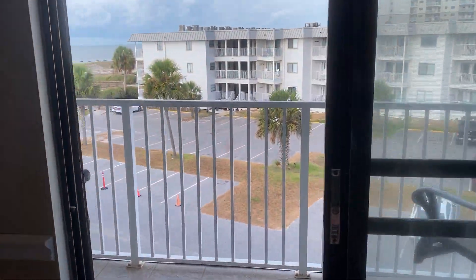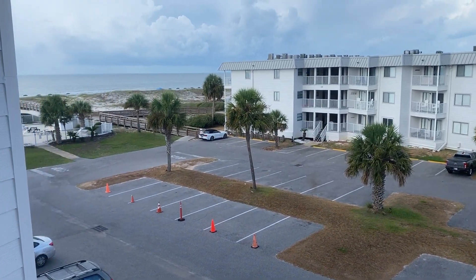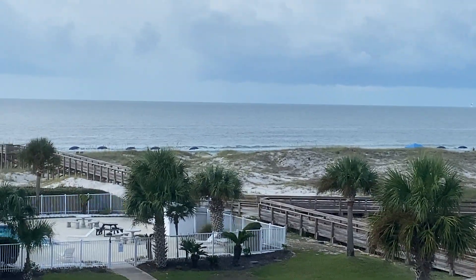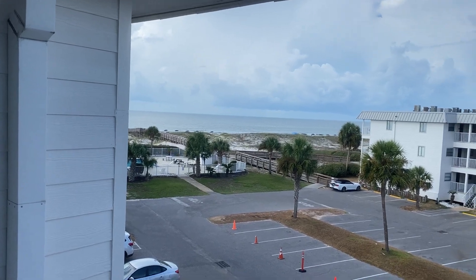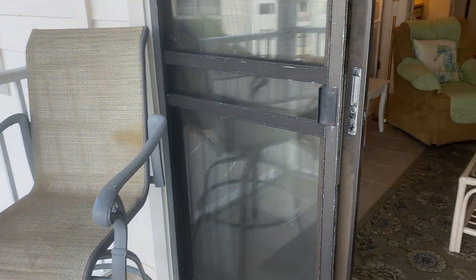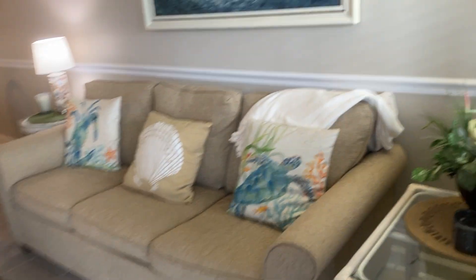I'm going to go out here to the deck. It's a very nice unit, and as soon as you walk out, there's the fabulous view. There's the pool. Everything is just as it's supposed to be, ready for the closing and ready for the rental.